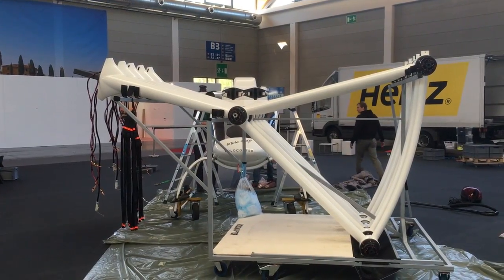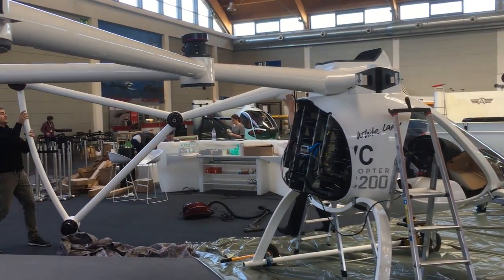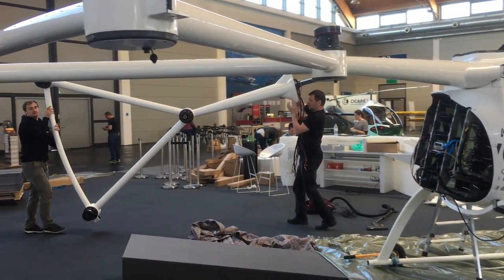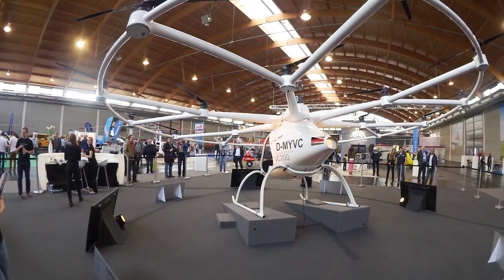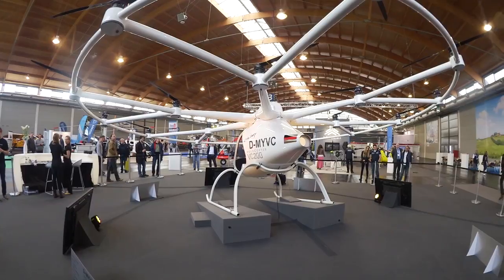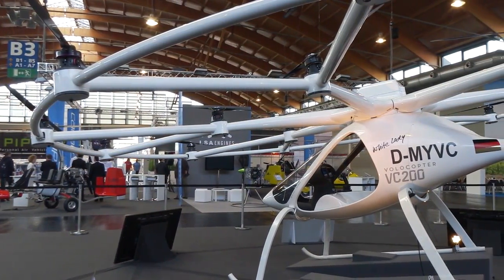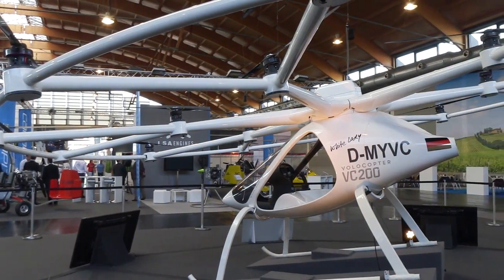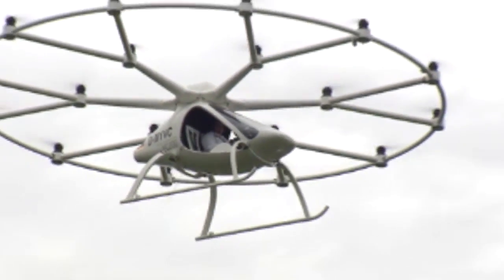Hi everyone, Paul Bertorelli reporting from Aero in Friedrichshafen, Germany. If you didn't know what these strange looking components were, you might never figure it out until you see the completed picture. This is Evolo's Volocopter, a unique distributed electric power aircraft that's been flying unmanned for a while now. But recently it completed its first manned flight. I spoke with Evolo's Steven Wolf about what comes next.